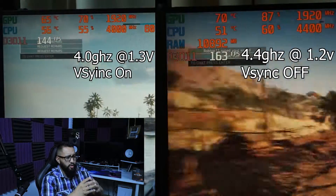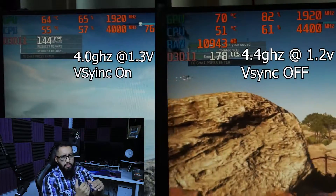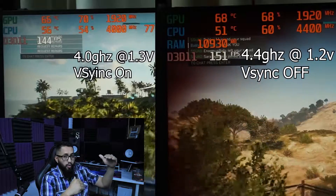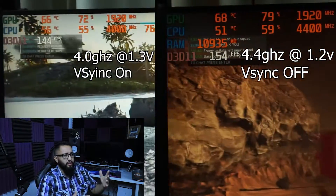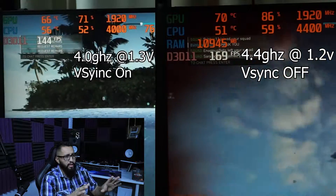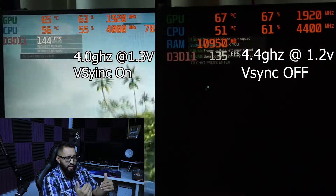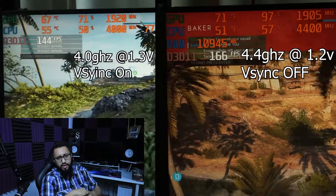The key takeaway: try to lower the core voltage — that is what reduces temperatures. I went from 56°C at 1.3V and then increased the clock while keeping the voltage low. I'm staying at 4.4GHz because I love overclocking, and I love that I can keep the core voltage low.